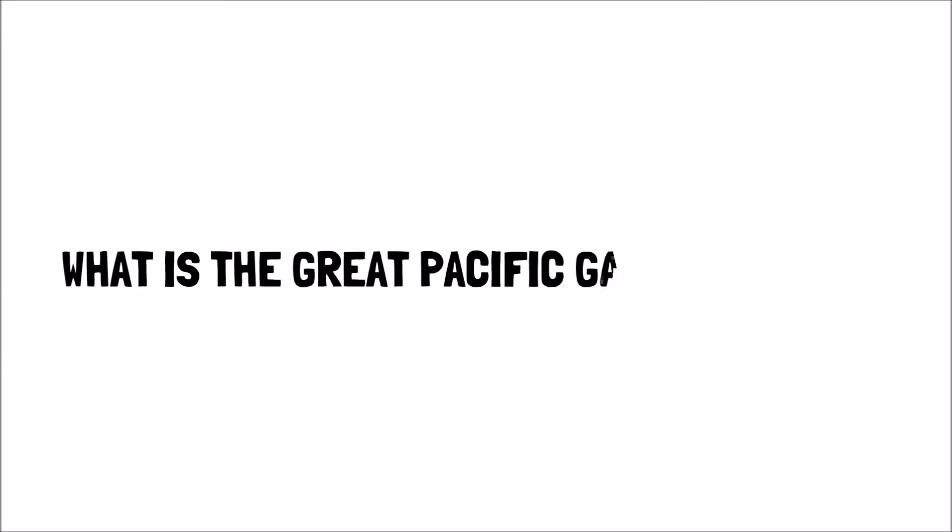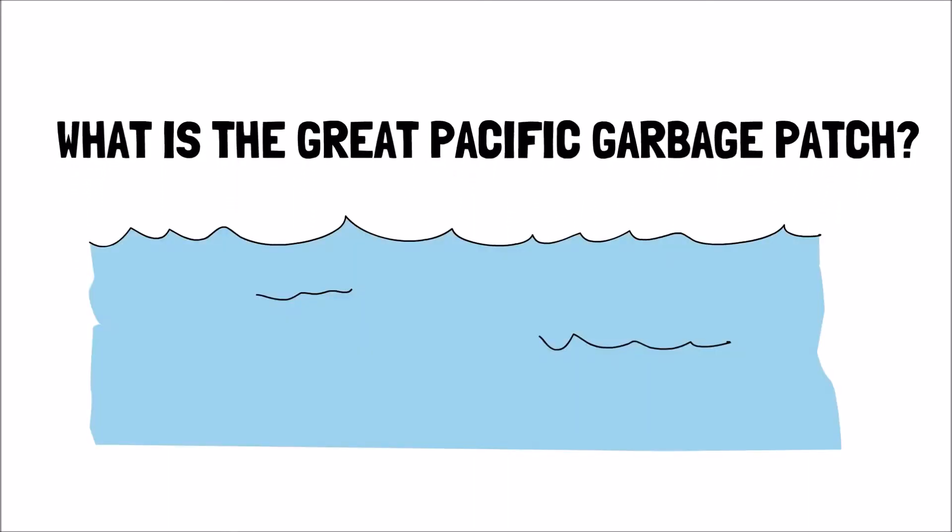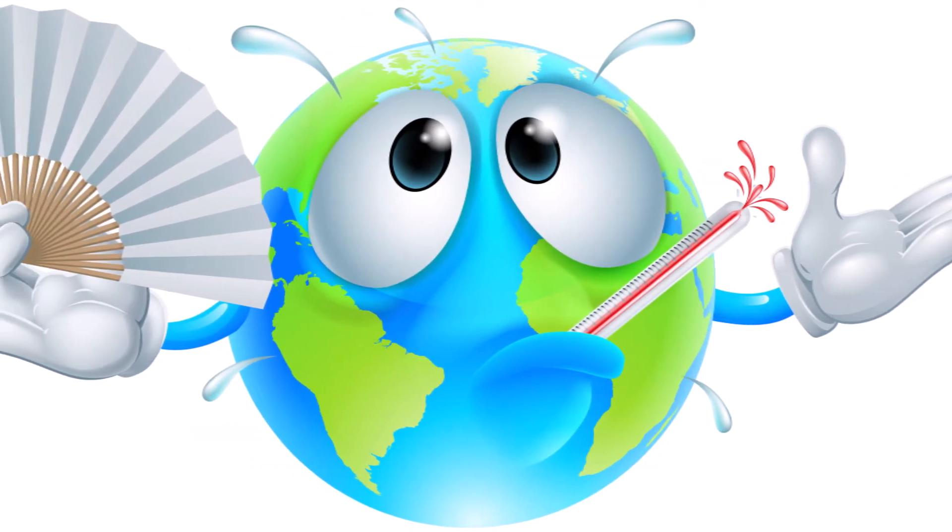What is the Great Pacific Garbage Patch? It's the world's largest collection of floating trash in the Pacific Ocean. All manner of debris has accumulated in this region. In recent decades, however, the amount of garbage has increased exponentially with human population growth and the use of plastic-based products.